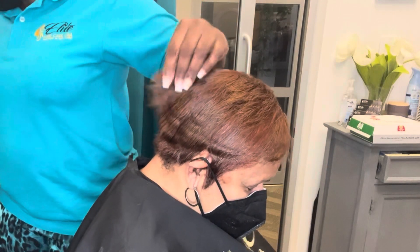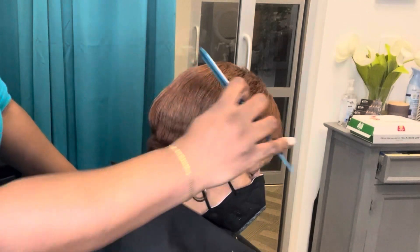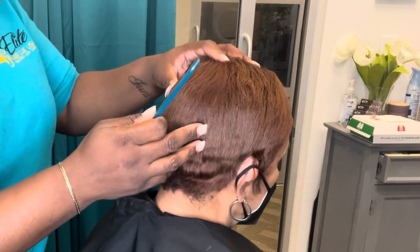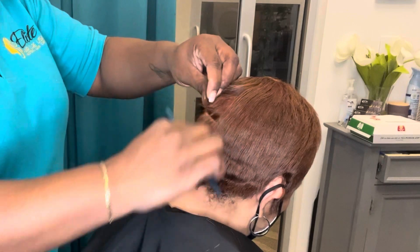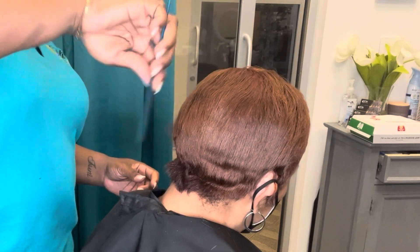We're going to talk about how to handle color treated hair. My client here is actually 100% gray. She gets her hair colored every couple of weeks when she comes into the salon. She's also fully relaxed, but we have not actually relaxed her hair in quite some time because her cuticle lays nice and flat, so we only relax her when absolutely necessary.